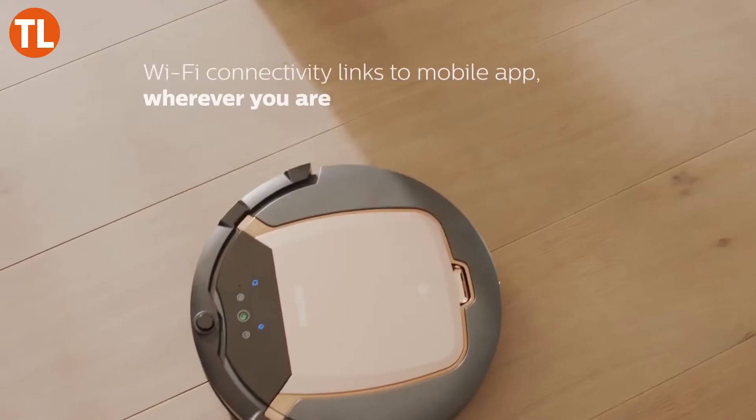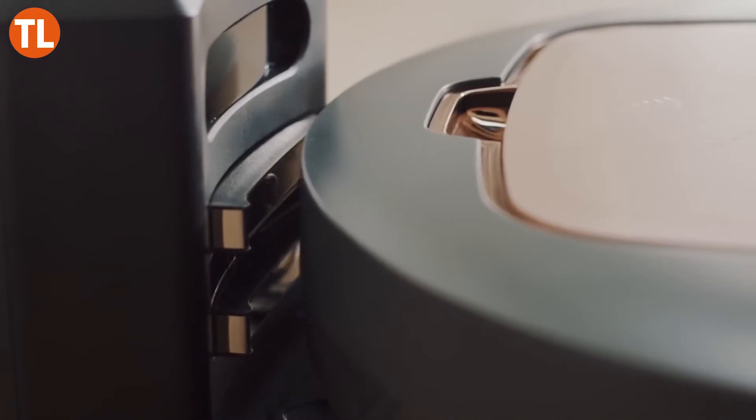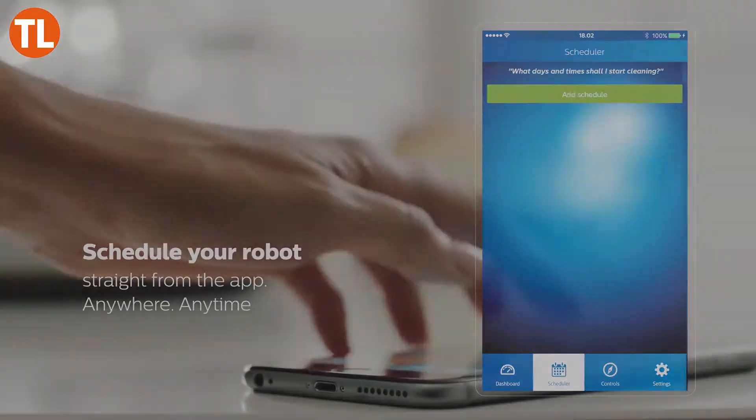The 1.5-hour battery life is more than enough to tackle most of the floors throughout your home. Simply press the button to begin and let it get to work. If you have one problem area in particular, you can use the remote to redirect the smart robot.